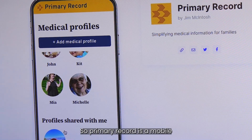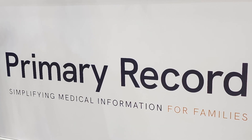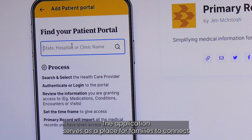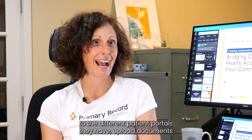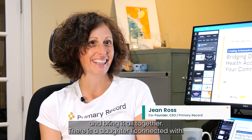Primary Record is a mobile application that simplifies medical information for families. The application serves as a place for families to connect to the different patient portals they have, upload documents they're getting from their doctors' offices, and bring it all together.